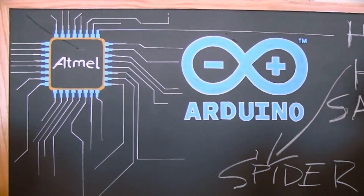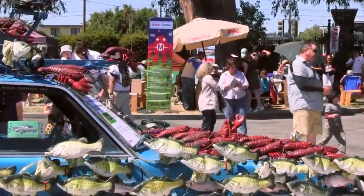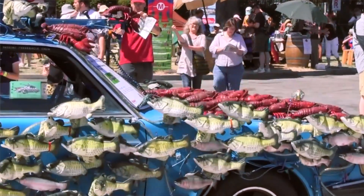I persuaded Atmel to join the maker movement in a large way in 2011. Our first official presence was in San Mateo in 2012, but it was a very non-corporate booth, which was important to me to reinforce that we were in touch with the maker community and wanted to provide a very grassroots kind of presence at the show.